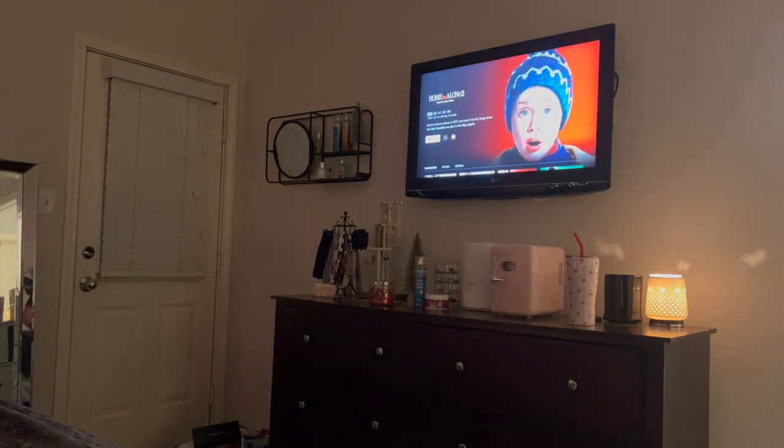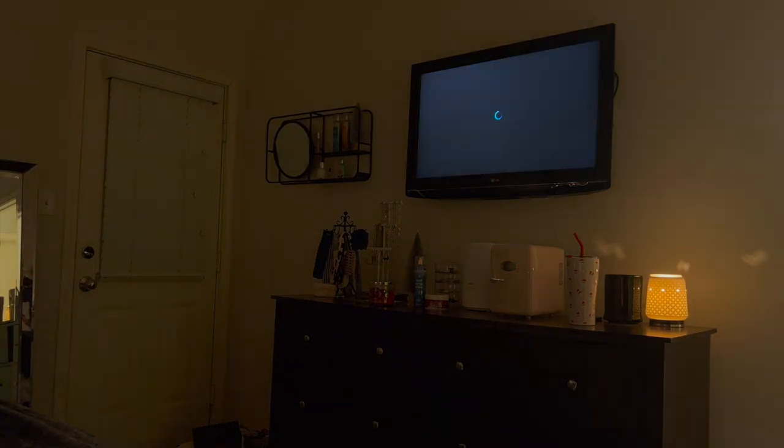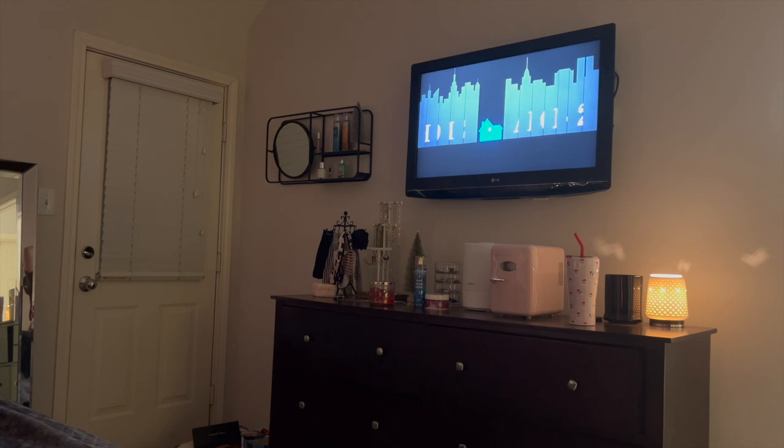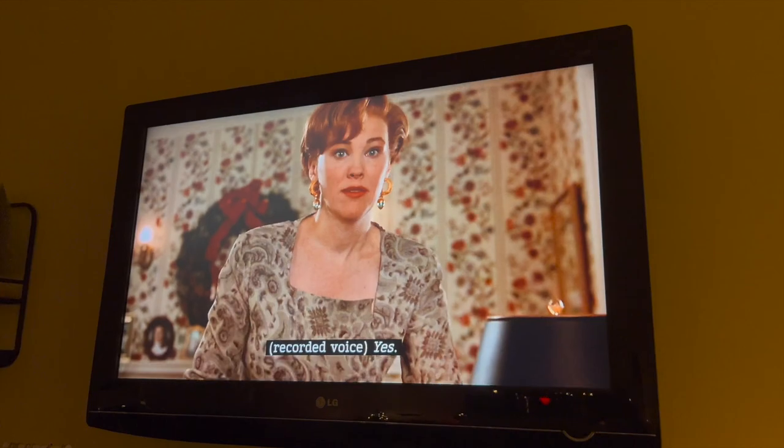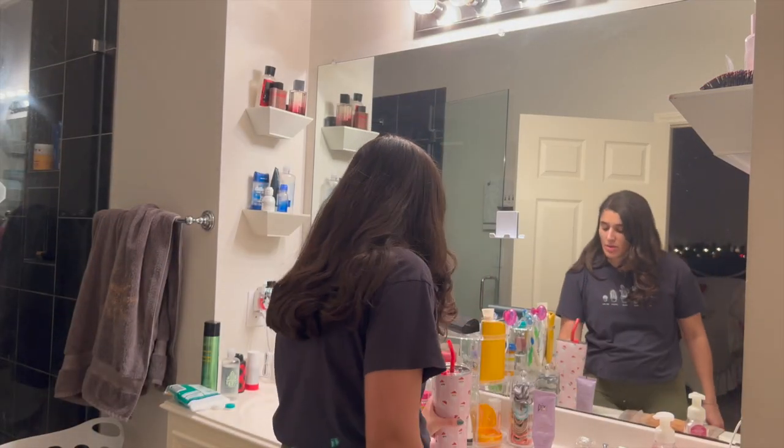I'm going to set the mood with a cozy Christmas movie — Home Alone 2. Where are my people who think Home Alone 2 is better than Home Alone 1? I definitely fall into that category. I think it's a lot more cozy and I just love the vibes of New York at Christmas time, which is probably why I like it more.